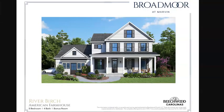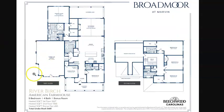Let's start talking about some of their plans at Broadmoor at Marvin and just take a peek at what might be available. I was going to start from about $1.6 million and go down to $1.2 million, but this particular River Birch is right in the middle at $1.275 million. That's one of the elevations — the American Farmhouse — with a three-car garage and a beautiful covered wraparound porch.